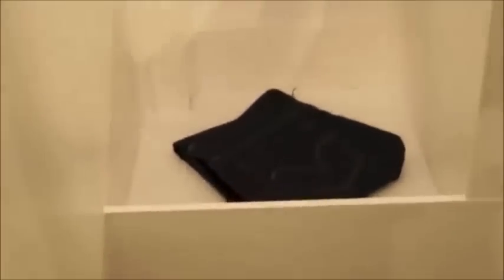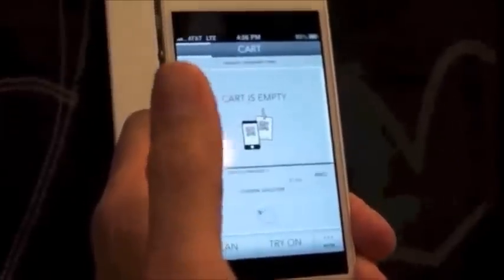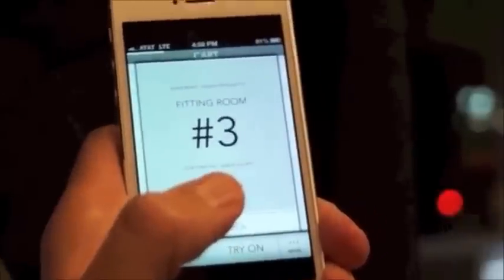Look at that — those are the very pants that I just scanned, in the size that I selected. It almost felt like a magical moment. When I scanned the items and hit the 'try on' button on the application, it directed me to a dressing room, and automatically the clothes were already there. No fuss, no muss. I try them on.